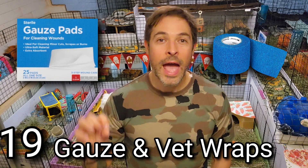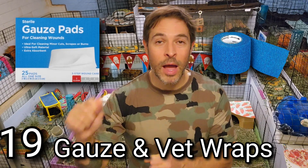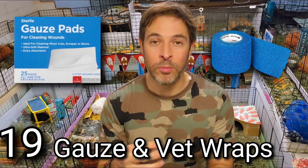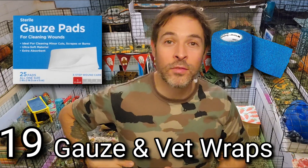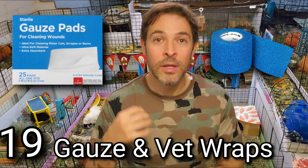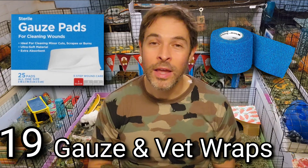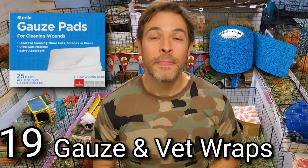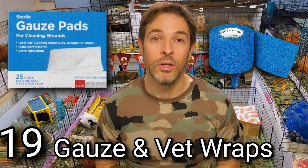Number nineteen is gauze and vet wrap. If your piggies have a wound or cut, gauze is really important for wrapping, and vet wrap keeps the gauze in place. Whether it's an injured paw or a wound that needs covering, gauze and vet wrap are essential to have. You may use them rarely — maybe once a year — but you'll definitely want them when you do need them.